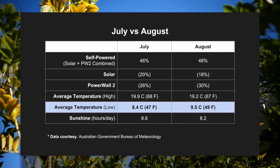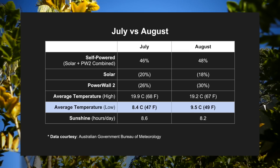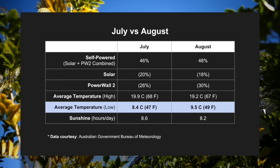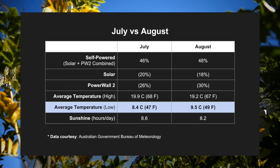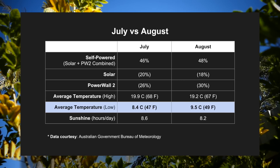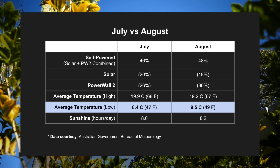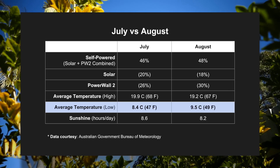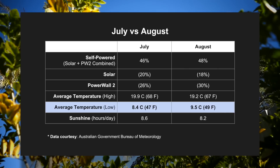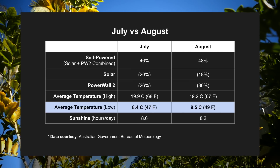Check out the daily average temperatures for both months. The average high temperature was similar: 19.9°C in July versus 19.2°C in August. However, when you look at the average low, July's was 8.4°C while August's was 9.5°C — that's more than a whole degree Celsius, or about 2°F, between the two months. For my household, that extra degree of warmth in August overnight meant the heaters probably weren't used as much. Whether we altered the thermostat or the timers, overall less energy was required to heat the house given the milder nights. This translated to the Powerwall 2 lasting longer through the night, meaning less electricity needed to be imported from the grid to top up the heating requirements.